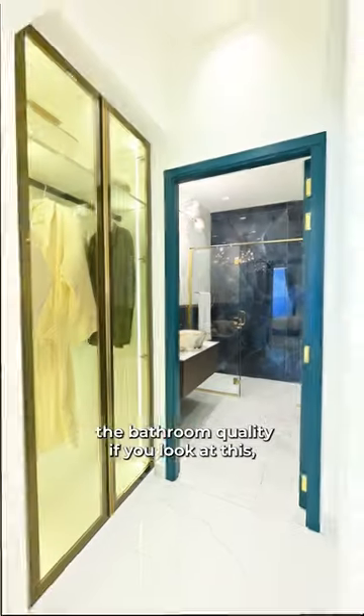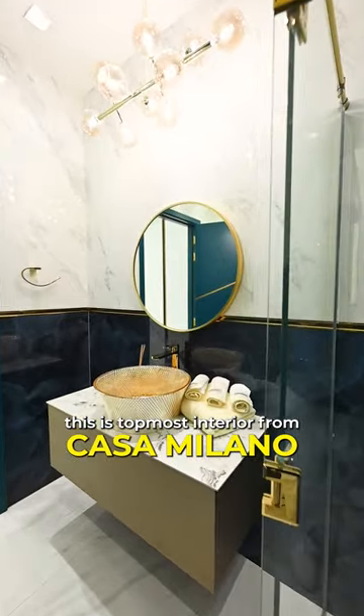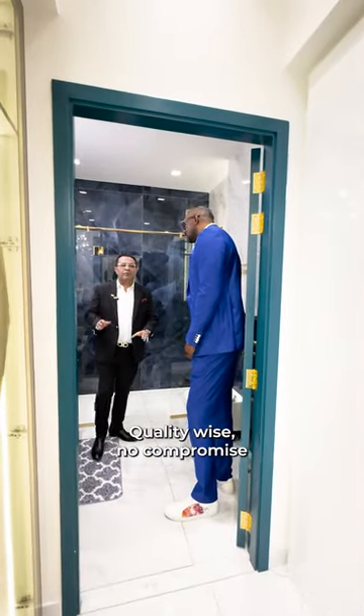The bathroom quality, if you look at this, this is topmost interior from Casa Milano. Quality-wise, no compromises.